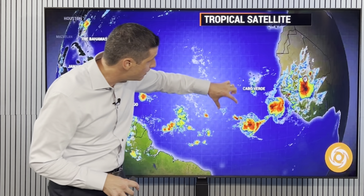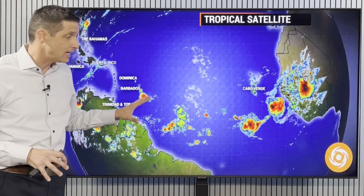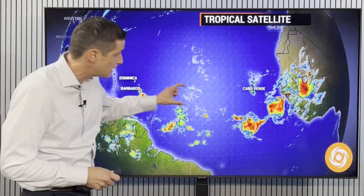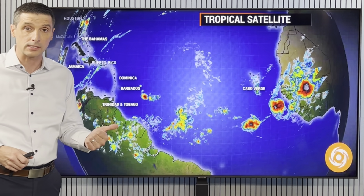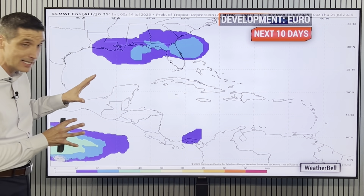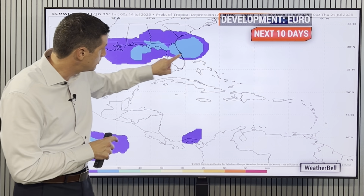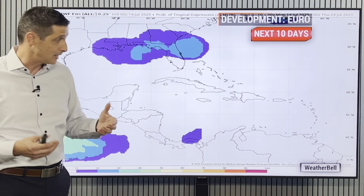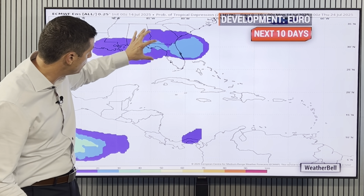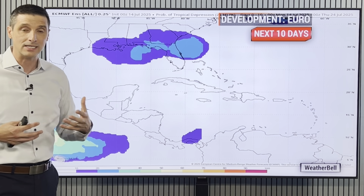There's another tropical wave back behind it, and then more tropical waves to watch. I'm not seeing any development out of these, but no doubt it is getting more active. So as these start to head in, I'll be watching for the chance of some flooding and monitoring for the chance of some development. But this here is the European model, showing increased development near the southeast US and the northern Gulf.